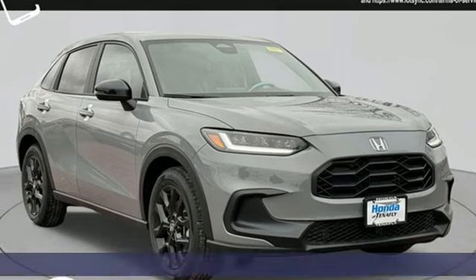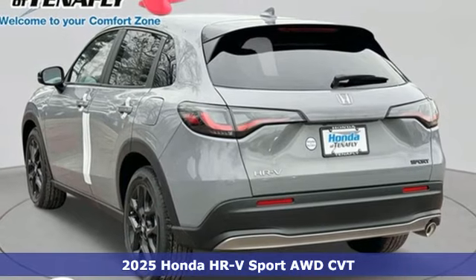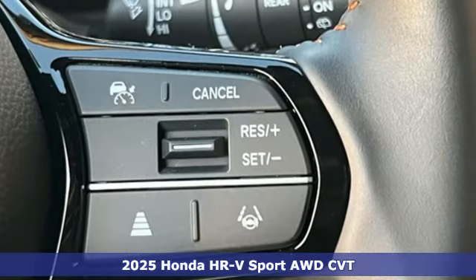It's a new 2025 Honda HR-V. Is it an SUV, hatchback, or compact? Yes, and it's in a category all its own.